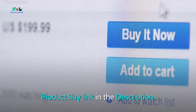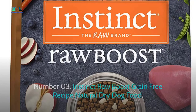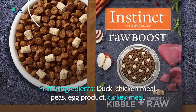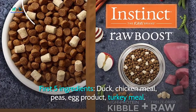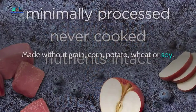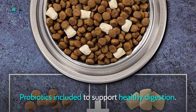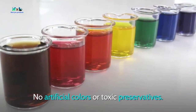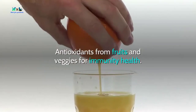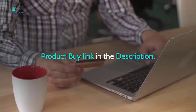Number three: Instinct Raw Boost Grain-Free Recipe Natural Dry Dog Food. First five ingredients: duck, chicken meal, peas, egg product, turkey meal. Protein-packed with real duck as the first ingredient. Made without grain, corn, potato, wheat, or soy. Probiotics included to support healthy digestion. No artificial colors or toxic preservatives. Contains antioxidants from fruits and vegetables for immunity health.